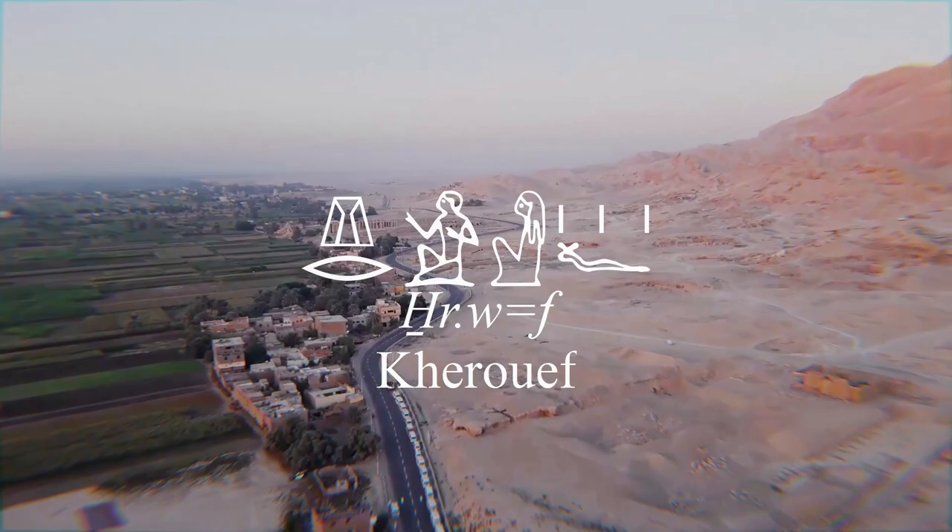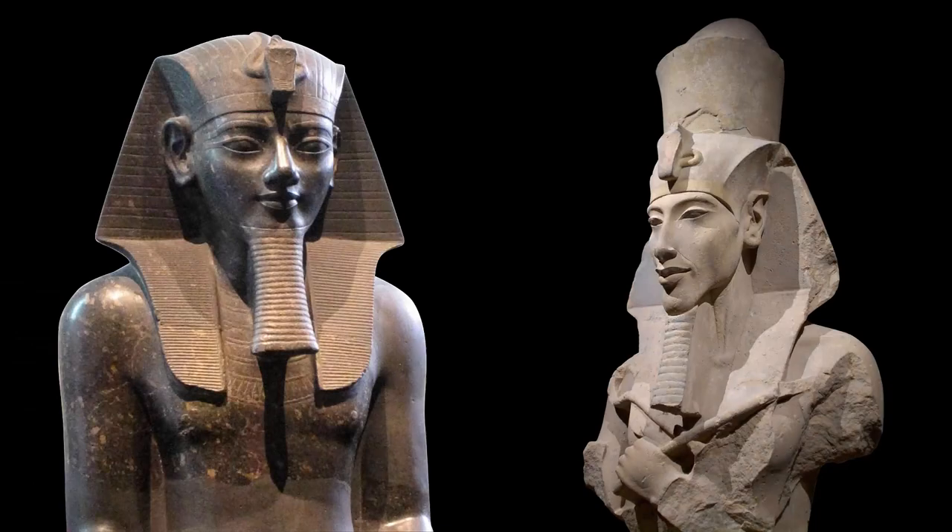Tomb TT192 belonged to a character named Kherouef. He was a royal scribe and grand steward under the reign of Amenhotep III and his son Amenhotep IV, the future Akhenaton.